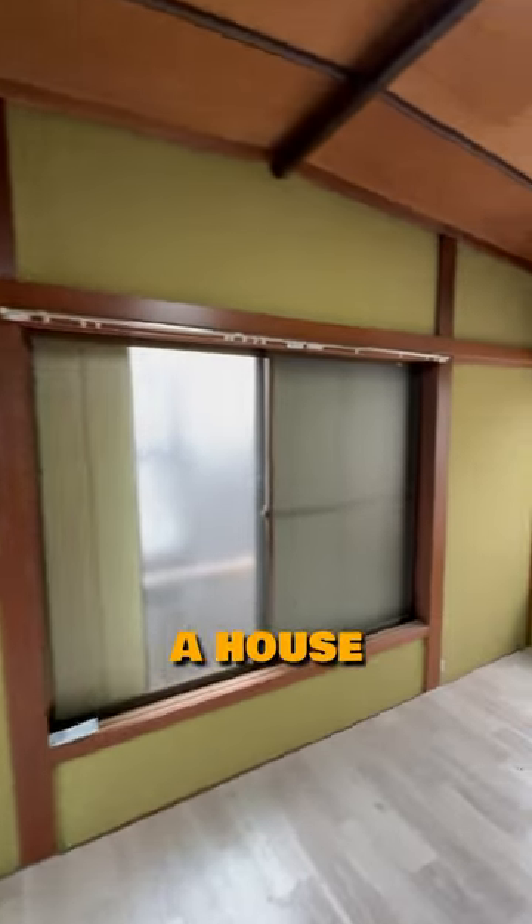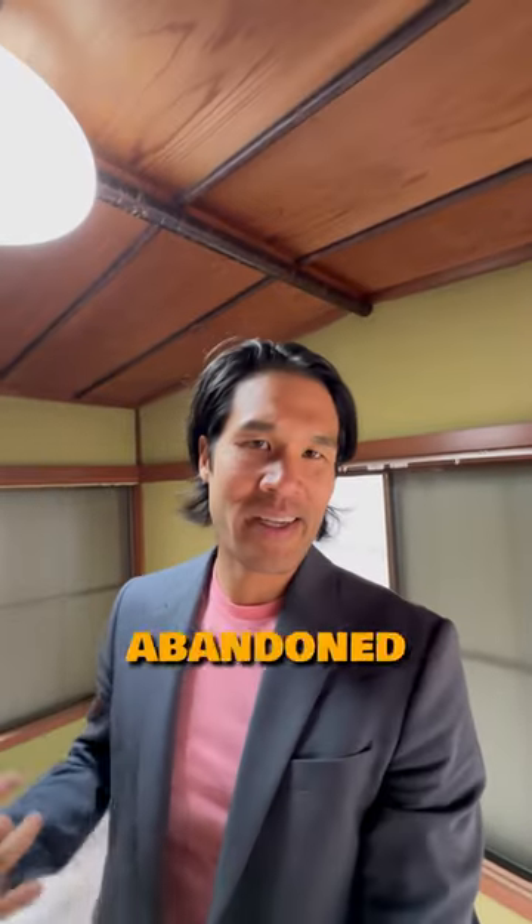That's a pretty sweet deal for a house this size located in Yokohama. Would you buy an abandoned house in Japan and get it renovated like this? Leave a comment.